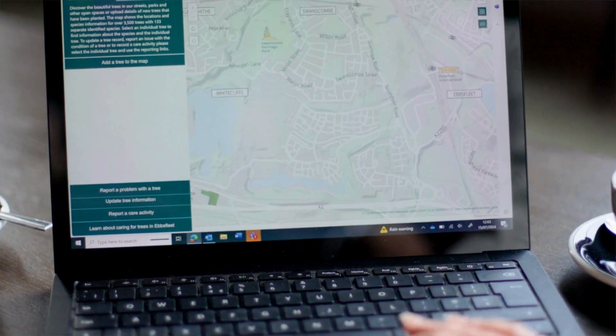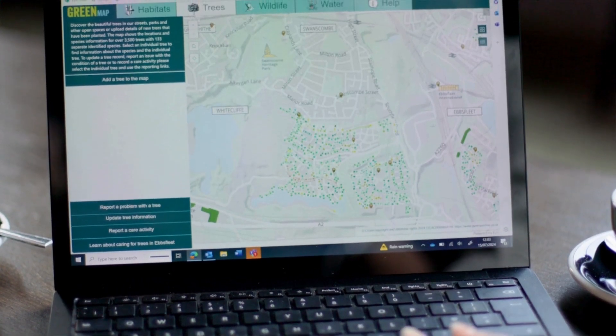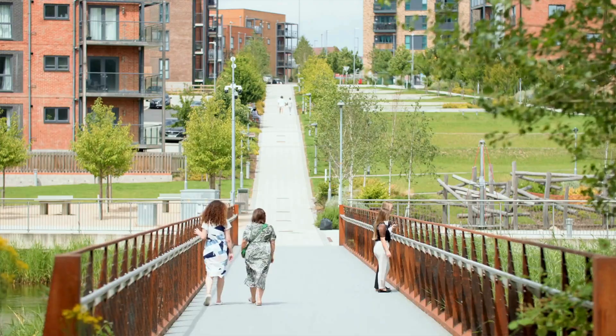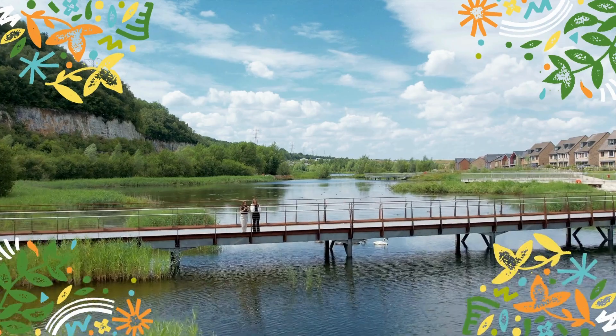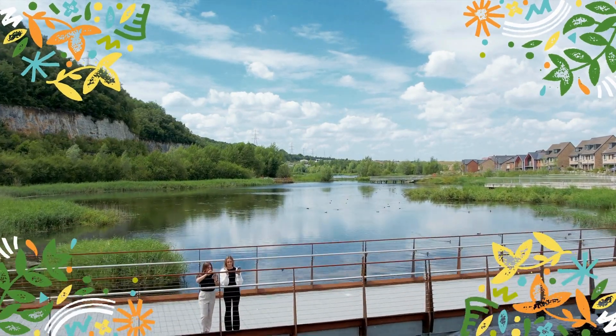If you want to get involved you can also get mapping on the green map. It's not just about getting information from it — it's designed to be an interactive tool. It would be lovely if people moving here and living here understood just what an incredible place they live in for wildlife, and I think the green map is going to be a really useful and engaging tool for communicating that.